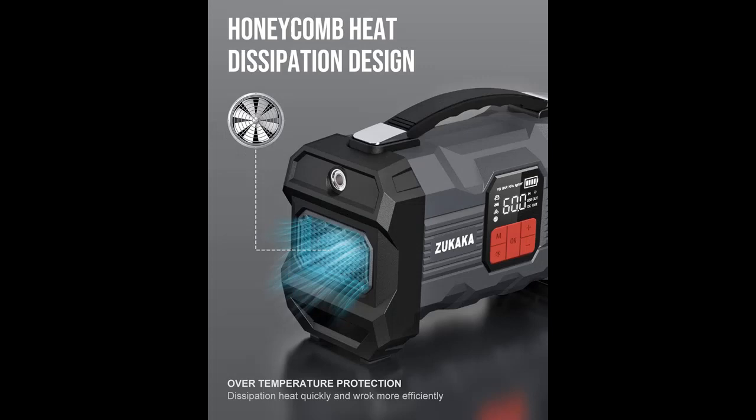The car battery jump box indicator notifies you of incorrect use with an audible buzz and flashing lights. The hardened plastic and rubber corners make sure the starter can withstand drops without any problem.